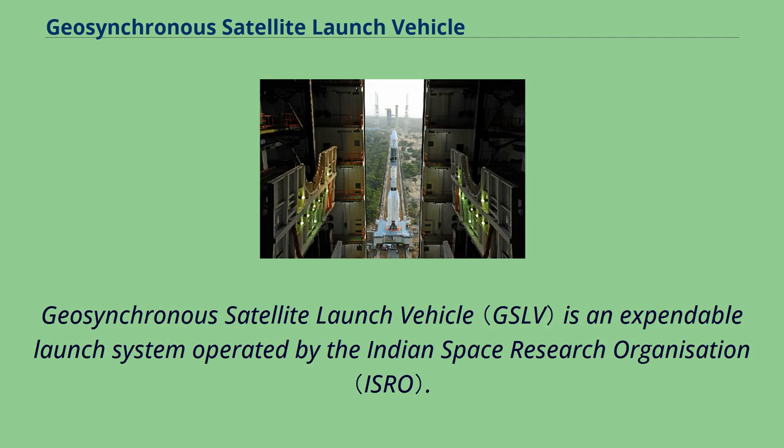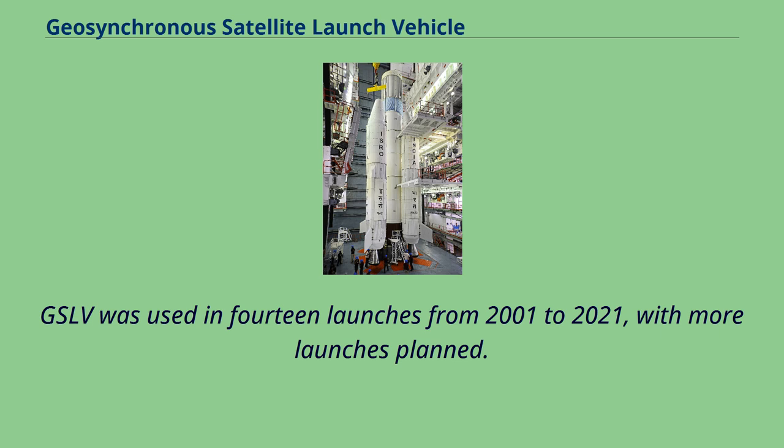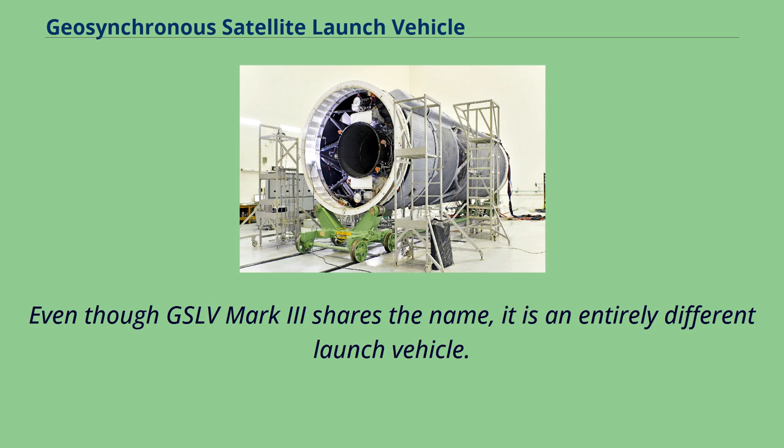The Geosynchronous Satellite Launch Vehicle is an expendable launch system operated by the Indian Space Research Organization. GSLV was used in 14 launches from 2001 to 2021, with more launches planned. Even though GSLV Mark III shares the name, it is an entirely different launch vehicle.